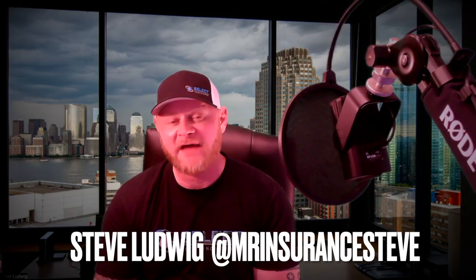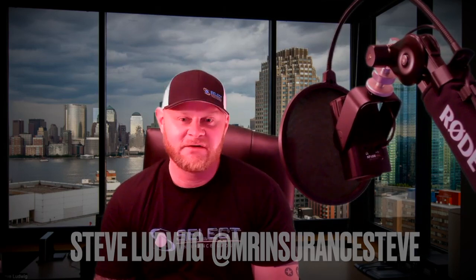What's going on, social media? I am Steve Ludwig, also known as Mr. Insurance. Today I'm going to talk to you about acquiring insurance for your military vehicle and some of the different challenges that you might end up dealing with when trying to do so. Military vehicles fall under a different category than your normal auto insurance policy.